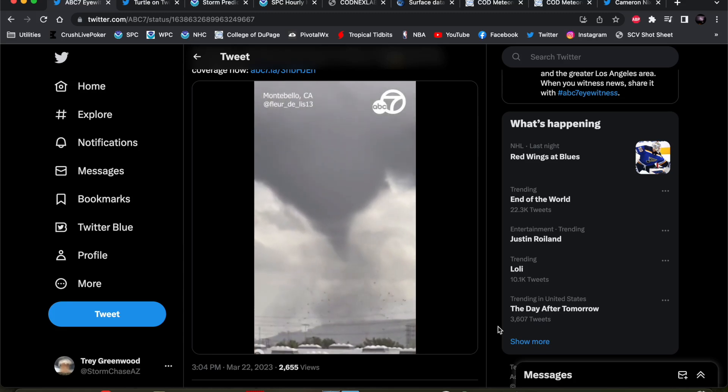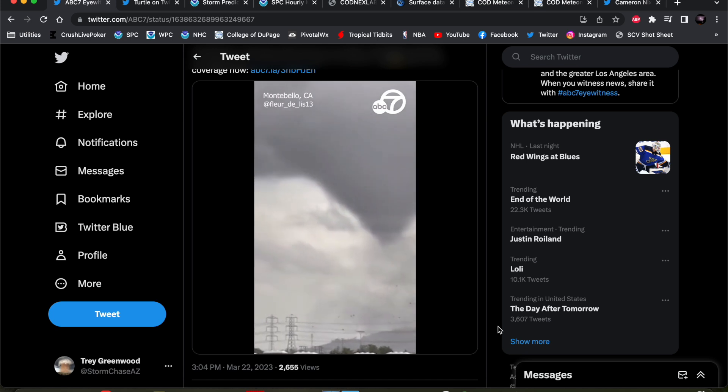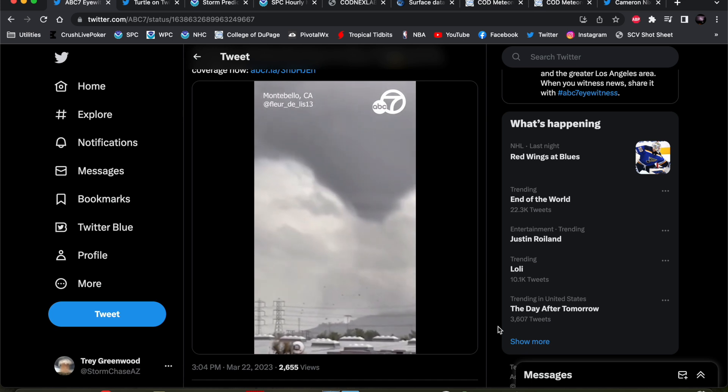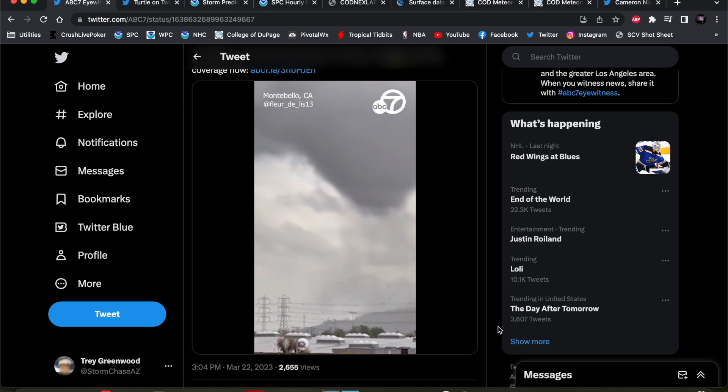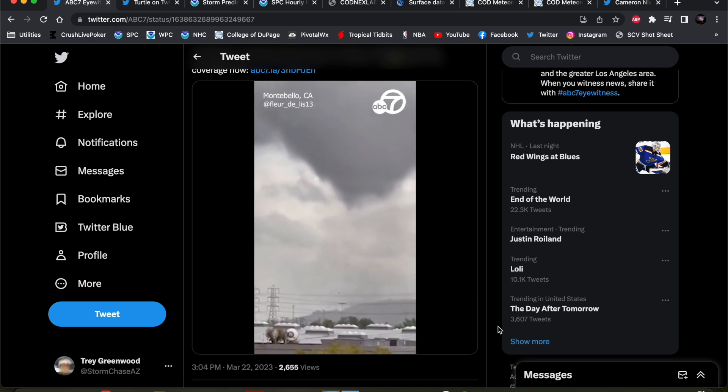Hey everybody, Trey here. Welcome back to another video. Interesting situation weather-wise across the Los Angeles metro area today — we had a stout-looking tornado occur in the Montebello neighborhood of Los Angeles, just on the east side of LA.